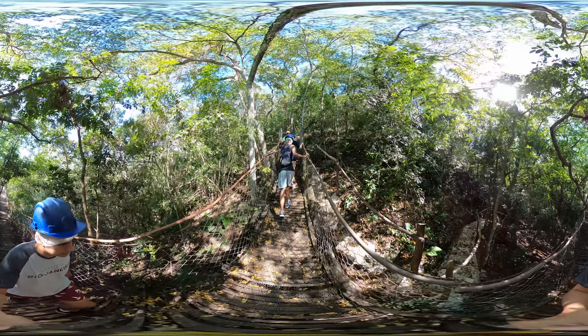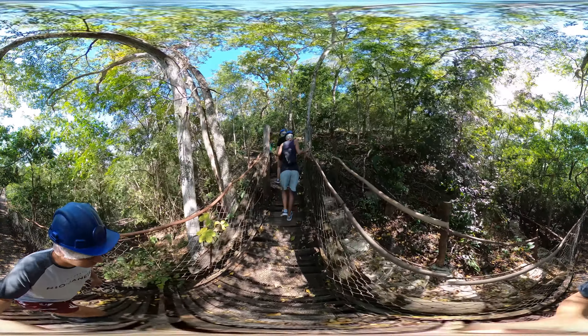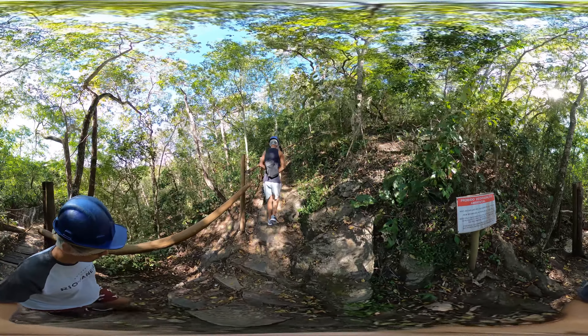During the hike, I'll cut some sections to avoid tiring you, the viewers. I'll speed up certain points so you can enjoy parts of the journey, and at times I'll let you experience the ambient sounds, which are marvelous.